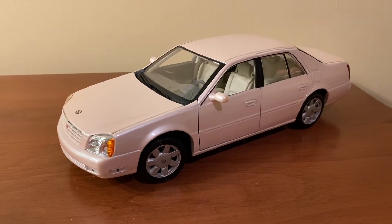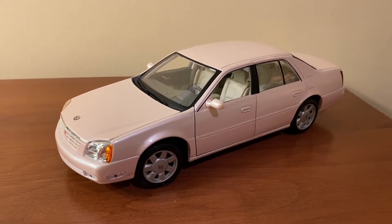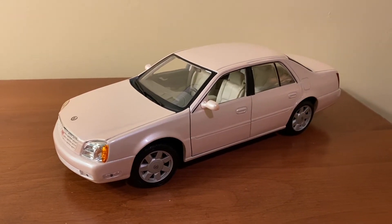Hi everyone, welcome back to the next diecast. In today's video I'll be showing you and revealing this 1:18 scale Cadillac DeVille DTS Mary Kay made by Mysto.